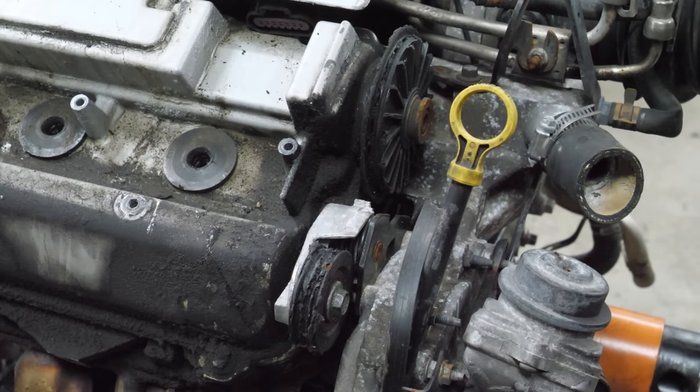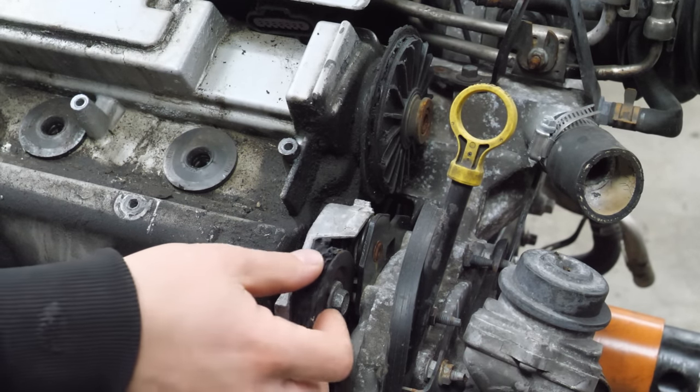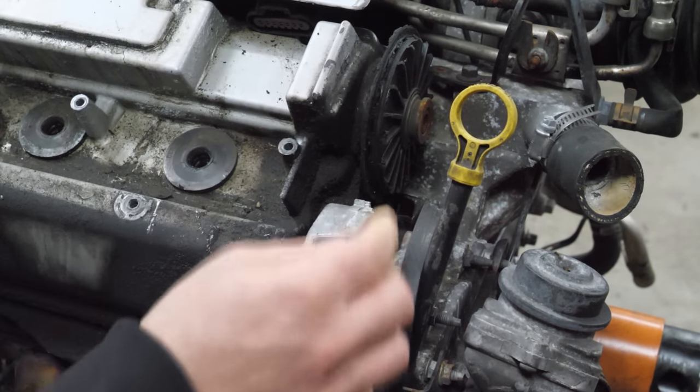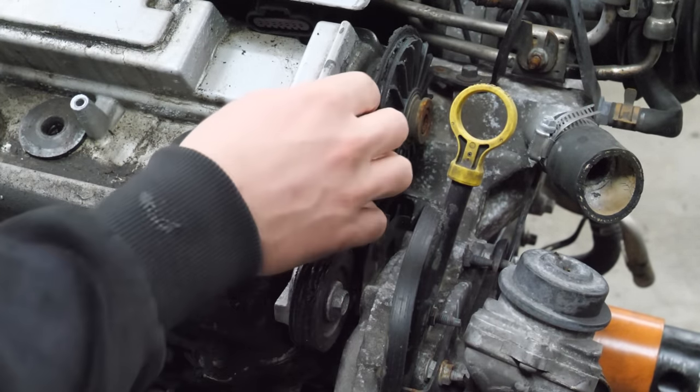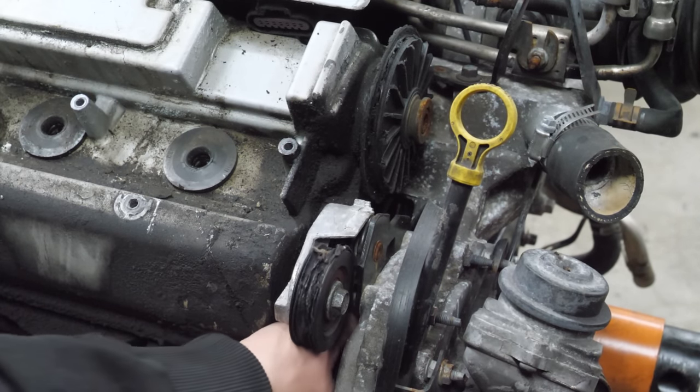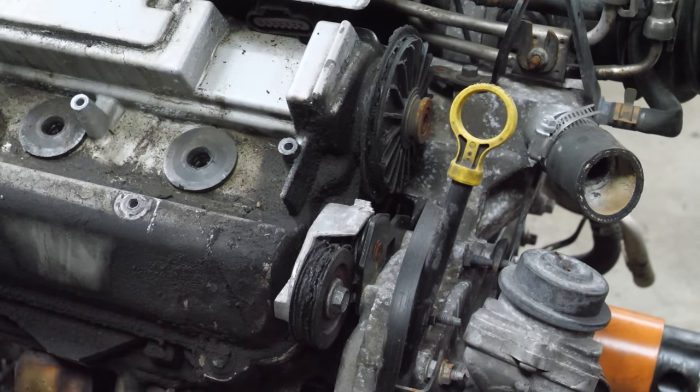The very first thing I noticed when I picked this engine up is this pulley - the cam pulley that drives the water pump is melted. It's like missing eighty percent of it. The water pump, which is belt driven, is locked up solid. I'm not going to try to predict the future, but it might be overheated just a little bit.